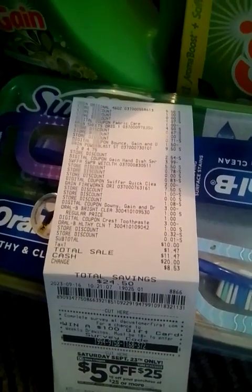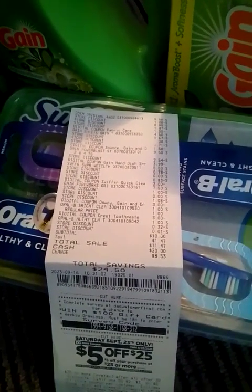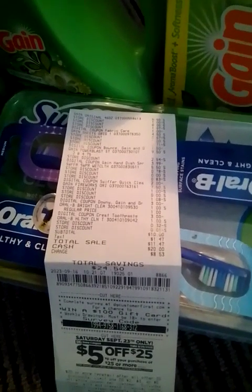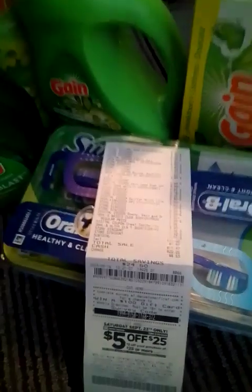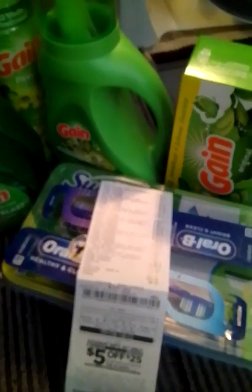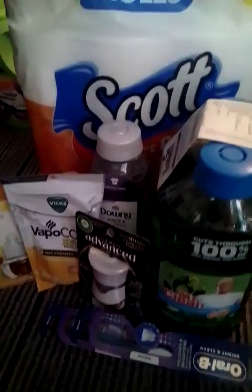My subtotal was $10 once the tax, so my total was $10 for this deal. I had a total savings of $24.50, which I think is awesome for Gain. This is the next deal that I did — I used the 10-off-40.